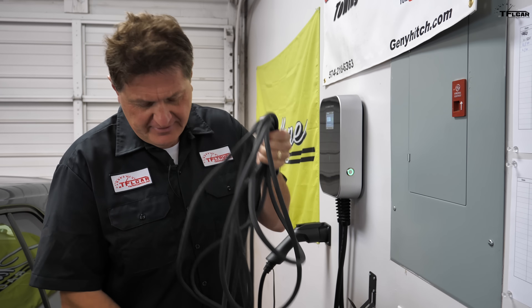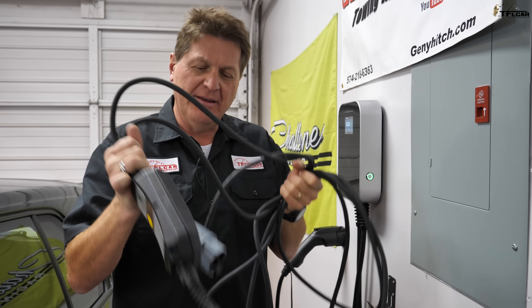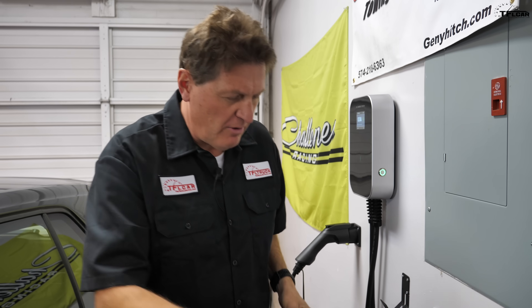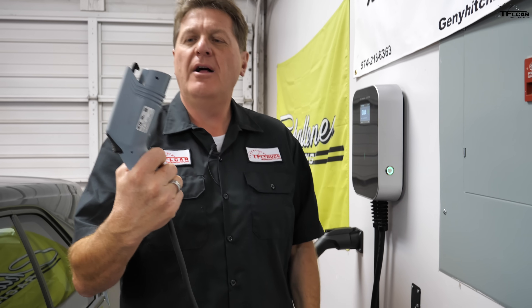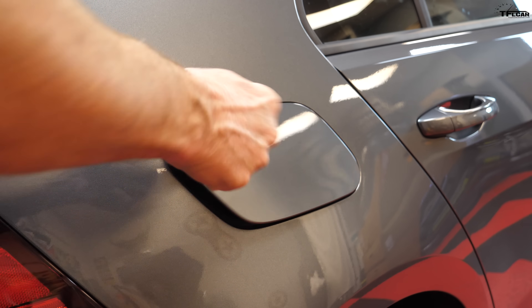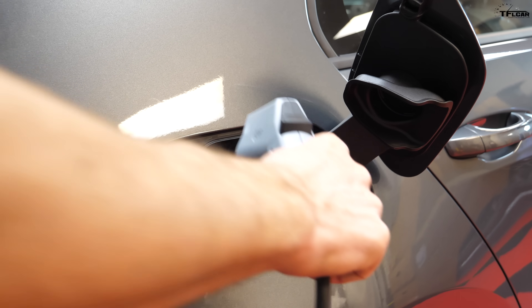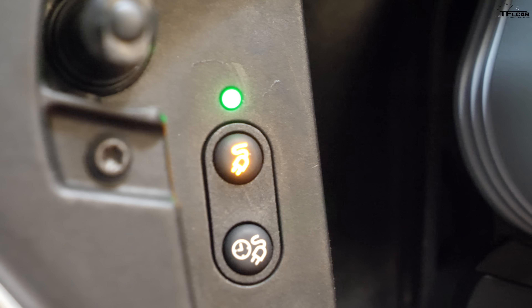There are basically three ways to charge an e-Golf. The first way — it's a bunch of cables, but when you get the car you get this charging cable that plugs into a typical 110-volt wall outlet. When you come home, you take this and plug it into the car. You open up what would normally be a fuel filler cap, plug in the power cord, a couple of lights light up, and you're good to go.